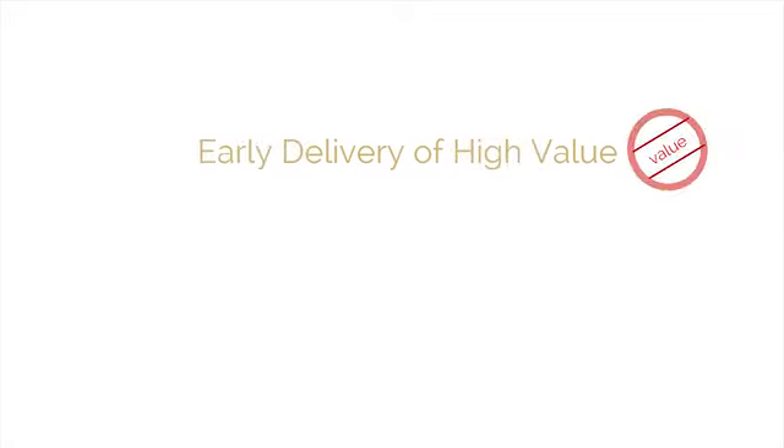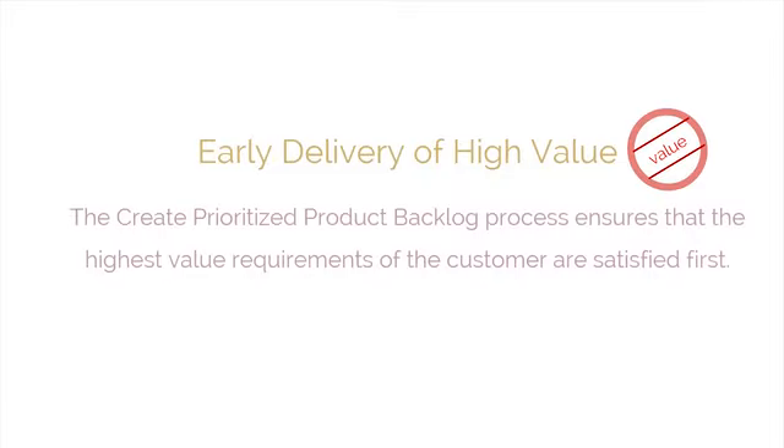Early delivery of high value is a closely related business benefit of using Scrum. Not only is the delivery of value continuous, the create-prioritized product backlog process ensures that the highest value requirements of the customer are met first.